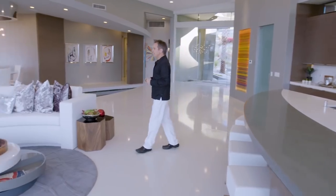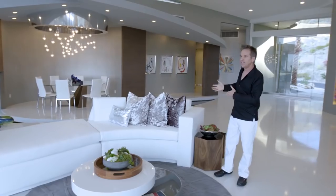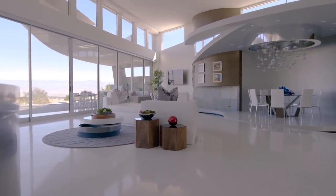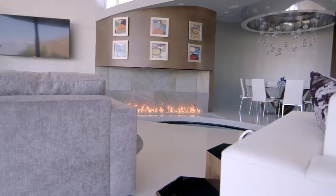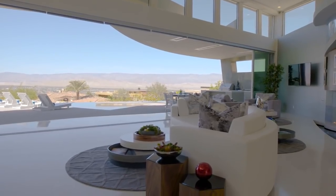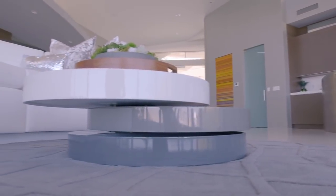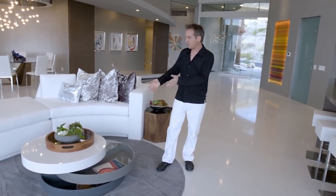I wanted to make sure that the experience continued for every element of the home because we have these incredible views. So this sofa was designed with a serpentine shape — if you sit here, you'd be looking straight out into the pool and out to the incredible view. The home is designed with curves and strong, bold lines called curvilinear, and if you pay attention to all the elements, you'll see those lines all play a role with one another. The swivel coffee tables move, allowing you to place books or a remote, and they can also be closed to show one round table with three layers.